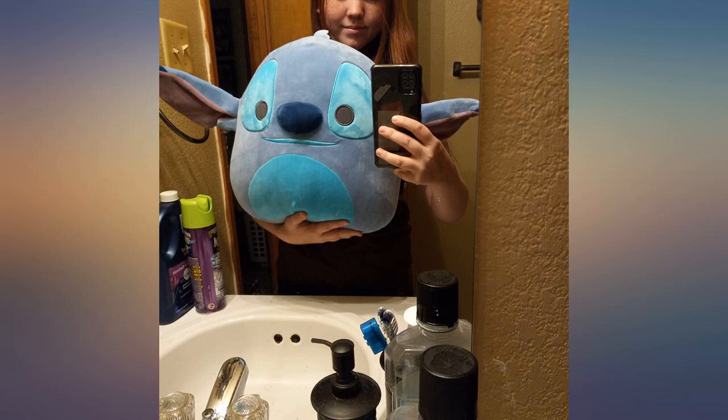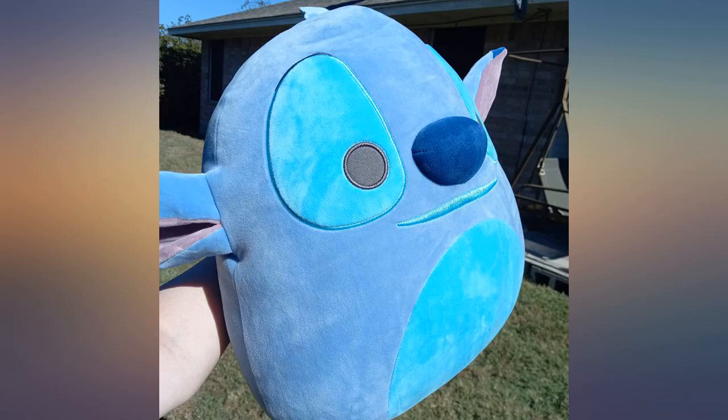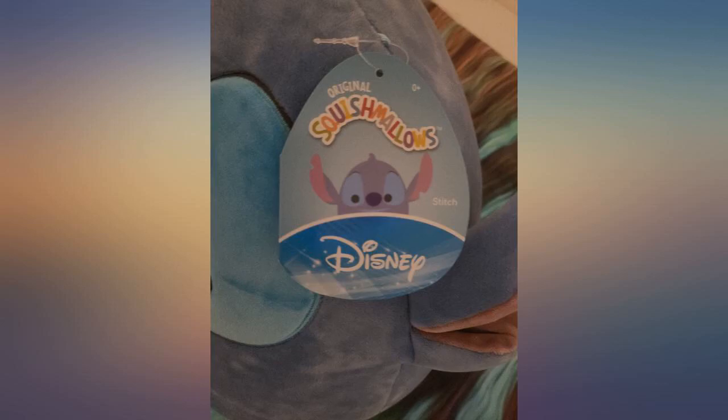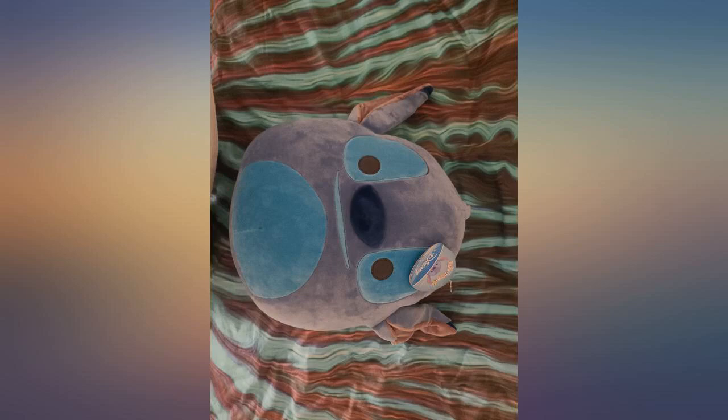Got this for my niece for Christmas — she is going to love it. I was so excited to find this Squishmallow for a decent price, so I jumped at the opportunity. Love it so much. It's soft but also firm enough to use as a neck pillow. Love my Stitch.